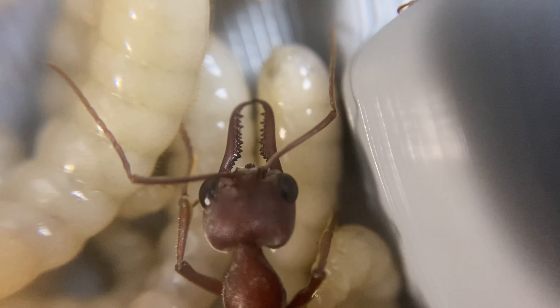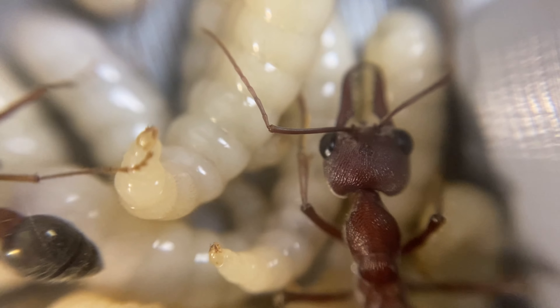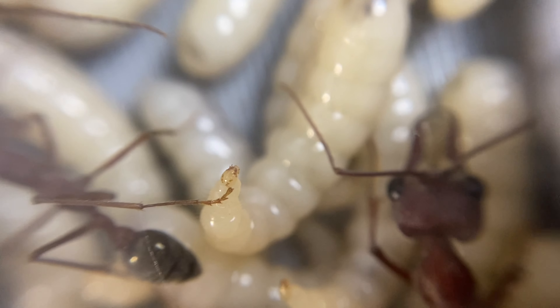Do you want to see inside the nest of one of the largest species of ants in the world? Well, this is the right video for you. We go inside the nest of bull ants — this is Mimicia brevanoda, one of the largest species of ants in the world. Let's get into the video.